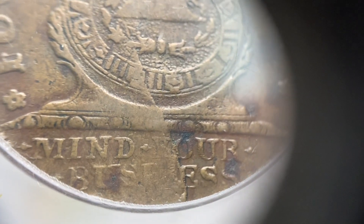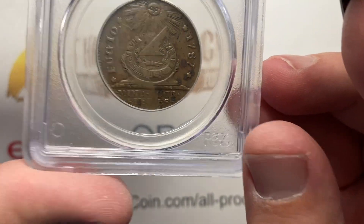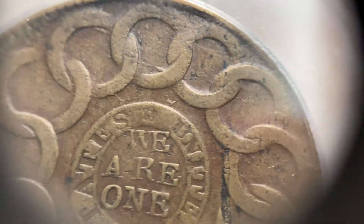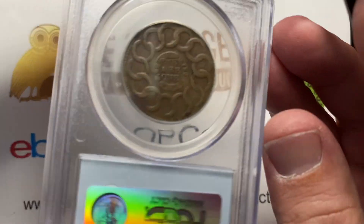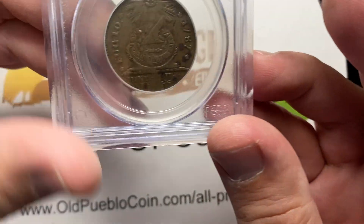'Mind your business' — you kind of have to think about how that comes across because it actually means something a little bit different than how it might be stated today. It actually says 'United States, We Are One,' and then you have 13 rings representing the 13 colonies.